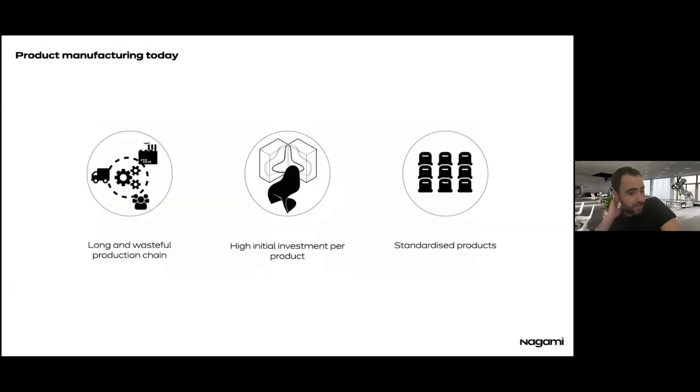The aim of the company addresses how product manufacturing — not only limited to furniture — involves a very long and wasteful production chain. It requires a series of machinery connected in a production line that is often very wasteful, not sustainable, and requires a high investment to produce molds and so on, with a high level of standardization as a result.